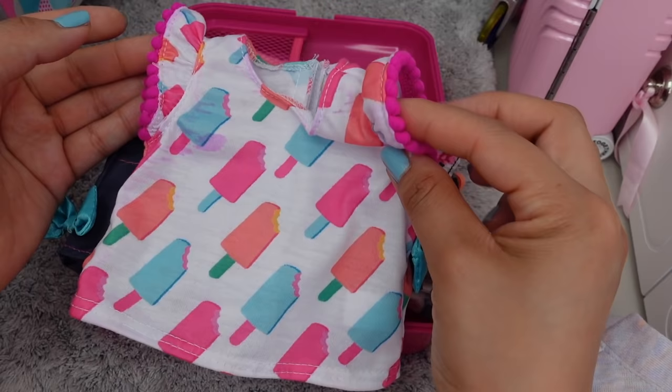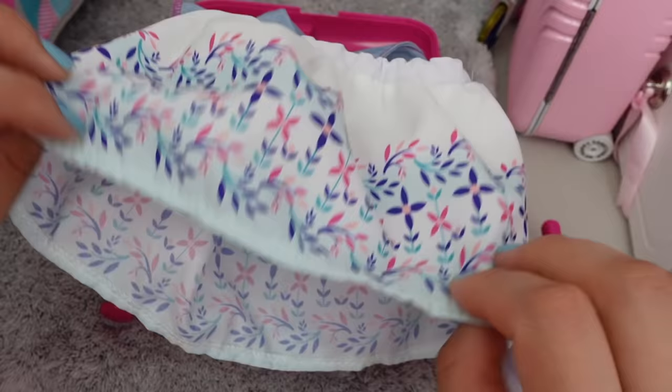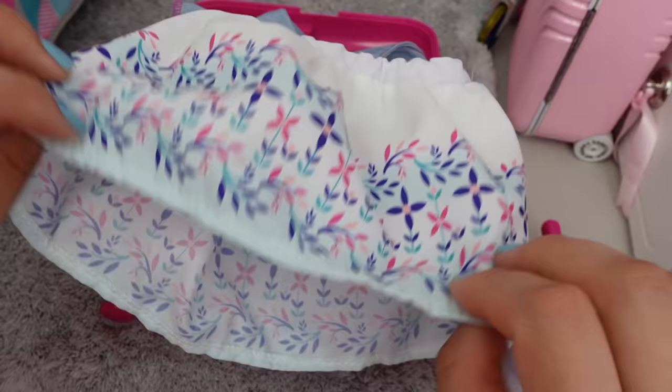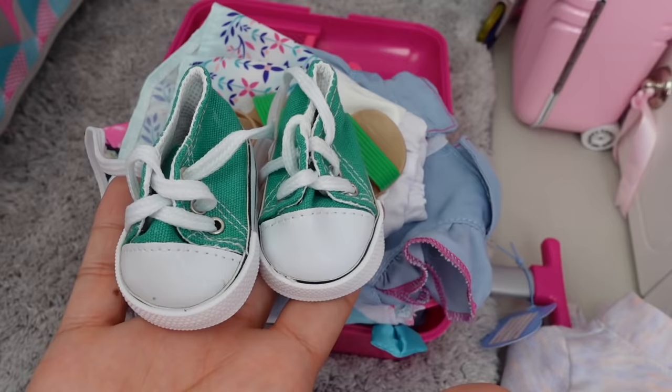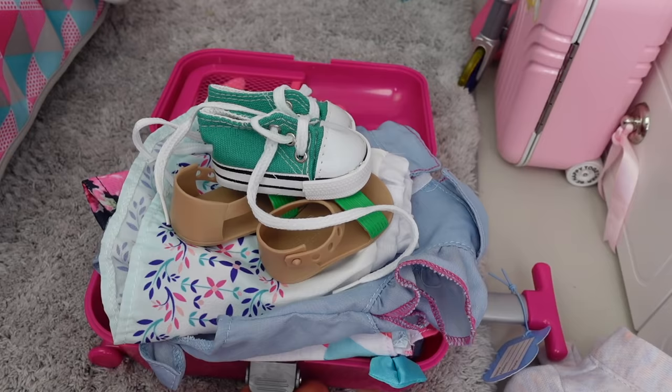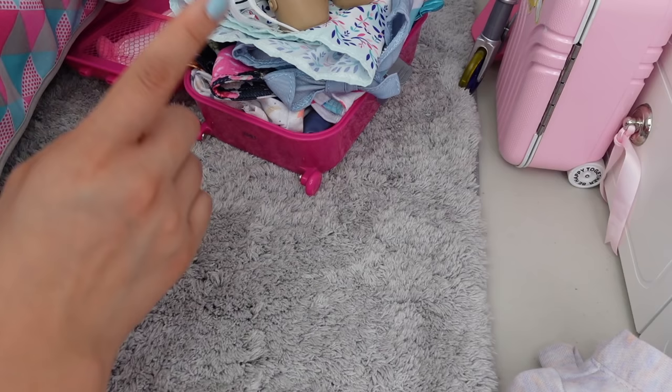This is the next outfit I am going to pack. I think this outfit is very nice too, especially for the warm weather — it is really thin. I am going to pack her these little sandals and this pair of Converse. I am going to put this to the side because I still have a few more things I need to pack in there.